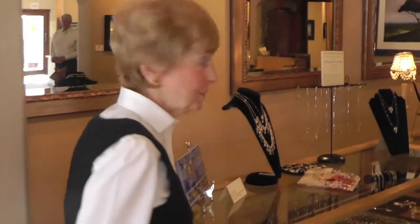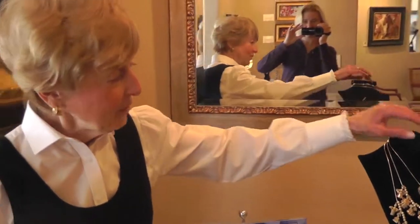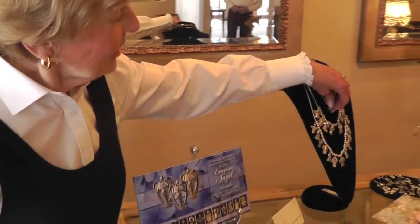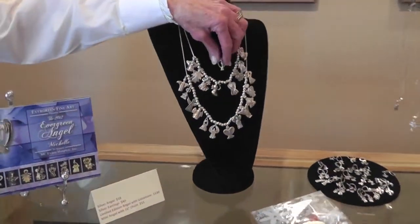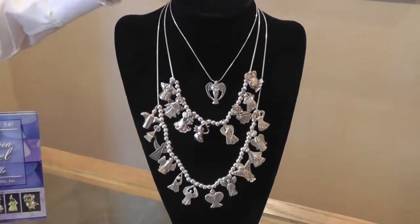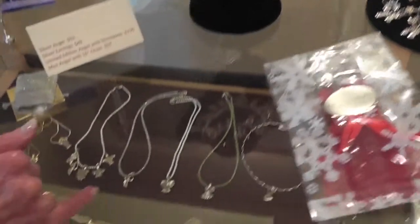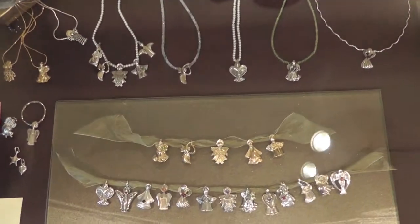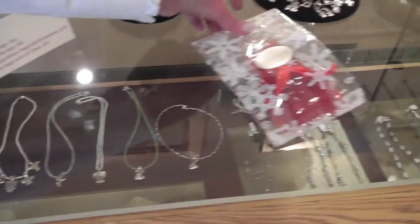I want to tell you about the Evergreen Angel, which we have done for 22 years now. Every year we produce a sterling silver pendant, and this is a fundraiser for our local hospice. It comes in plain silver, it comes with a gemstone, and it even comes in gold and in many iterations. Always beautifully wrapped, and we send them all over the country — we even send them all over the world. This is a very, very popular thing.